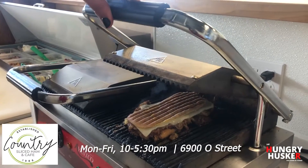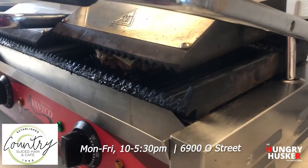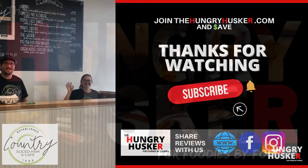Hungry Huskers, come on out to Country Sliced Ham and try the Cubano sandwich at 6900 O Street. And don't forget to keep a lookout for us on ABC Lincoln — coming soon for a full behind-the-scenes look at your favorite local eats on the Hungry Husker.